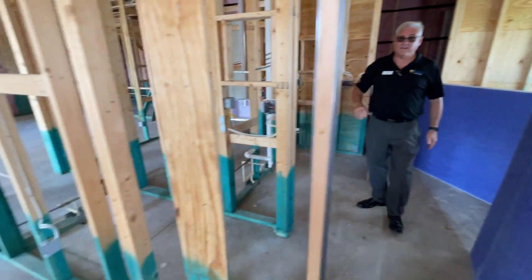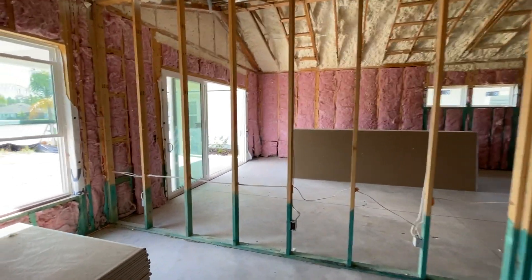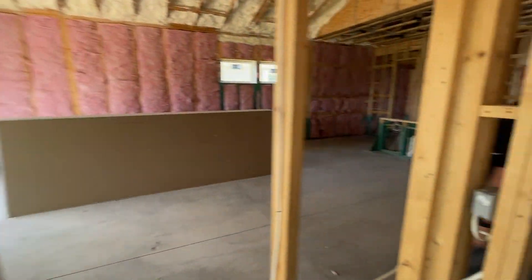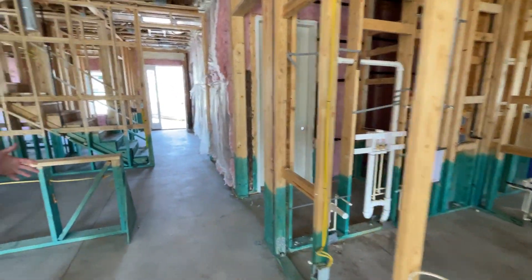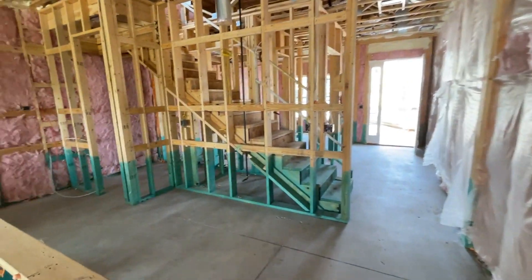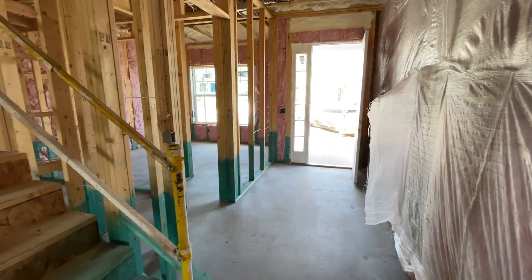This is a quick move-in home and it can be found on nocatee.com. Go to the search bar at the top and just type in 'quick move-in' — it will take you directly to the page, or on your computer you may have a pop-up that comes up automatically. When you click on this Gilchrist model by Providence Homes by Bill Seller, you'll find the floor plan drawn out, which is always helpful.